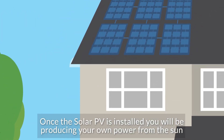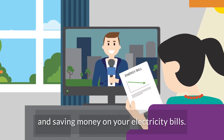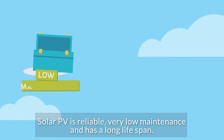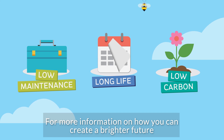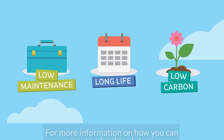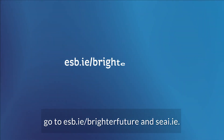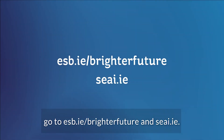Once the solar PV is installed, you will be producing your own power from the sun and saving money on your electricity bills. Solar PV is reliable, very low maintenance and has a long lifespan. For more information on how you can create a brighter future with this and other low carbon sustainable technologies, go to esb.ie/brighter-future and seai.ie.